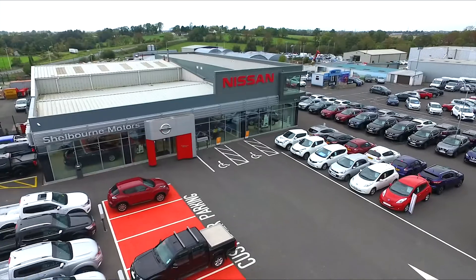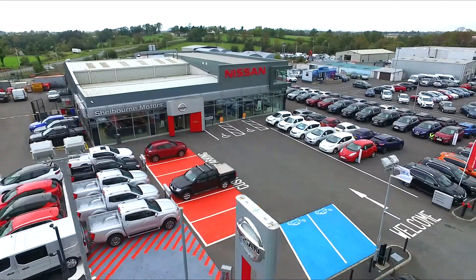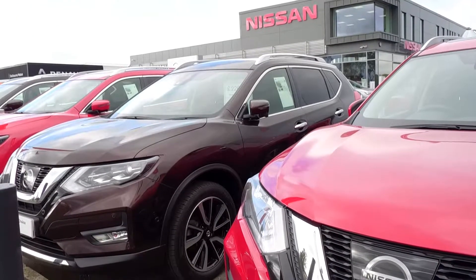Never compromise — make the intelligent choice. Choose Shelbourne Motors Nissan Portadown for your approved used Nissan.